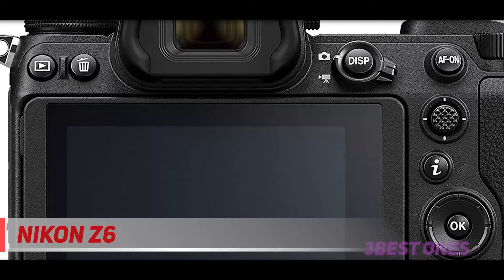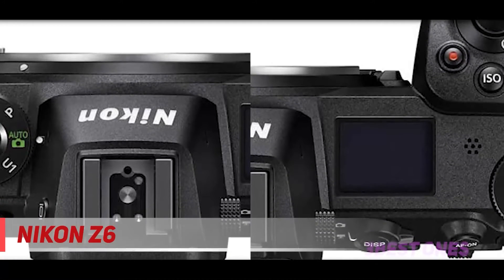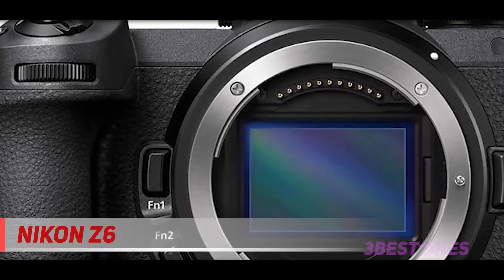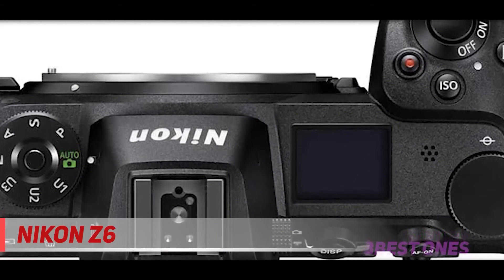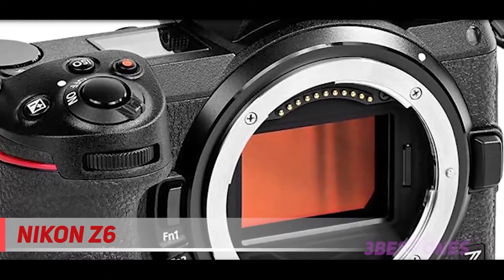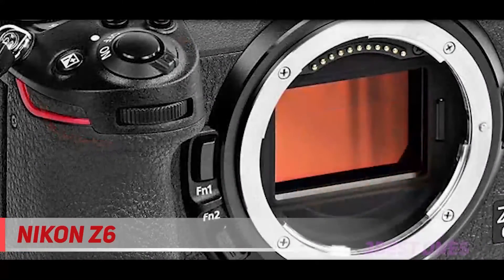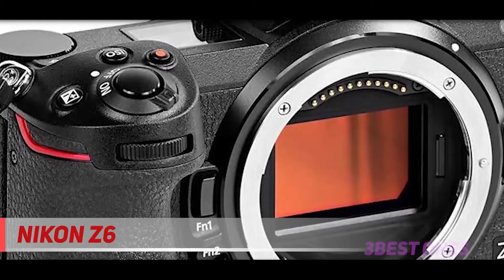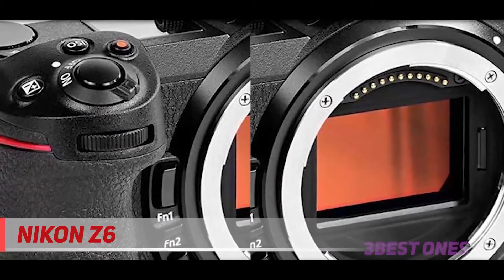The Z6's build quality is top of the line, with the ruggedness we've come to expect from Nikon bodies. In fact, it's quite likely the best-built mirrorless full-frame camera on the market right now, with great ergonomics to match. At the moment, there aren't many native lenses available for either the Z6 or Z7. Luckily, most F-mount lenses will work just fine with the new FTZ mount adapter, although at around $250 it's not cheap. The fantastic electronic viewfinder is crisp and clear, boasting an exceptionally high resolution, though the 60Hz refresh rate is a bit slow, especially when shooting in burst mode.